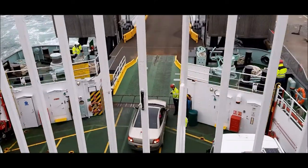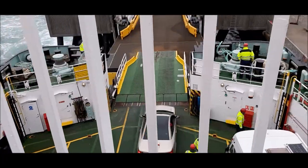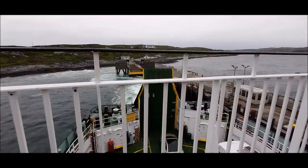Then it heads south-west, and for a while you get a feeling of the open sea. This is the island of Coll, home to just under 200 people. It looked quite bleak in the mist.